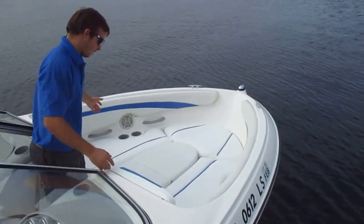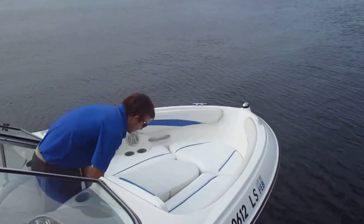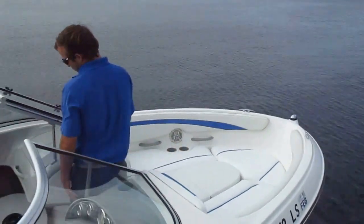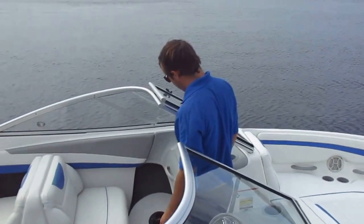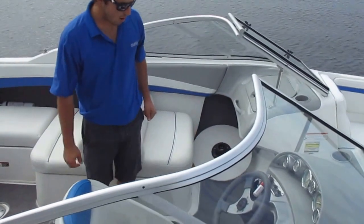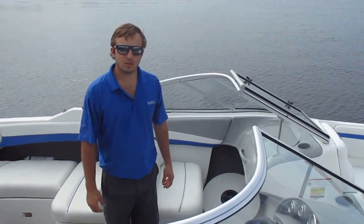As you can see, it has a large seating area up here. This center piece is removable and it also has a table that can be removed. There's the table right there if you want to have lunch or something like that. It's got a stereo and four speakers, and we are going to do a little sea trial for you.